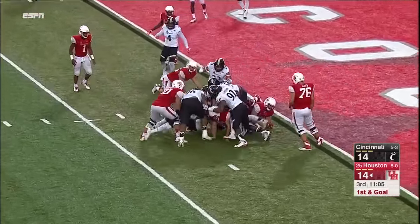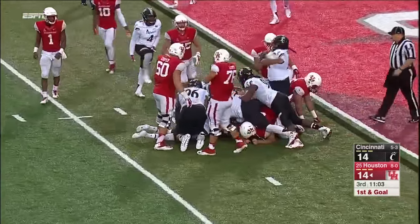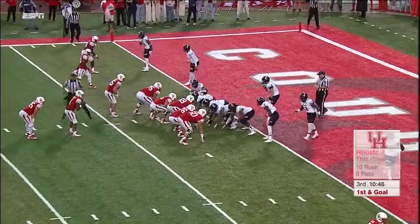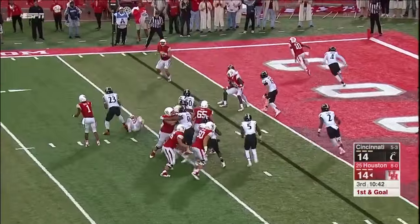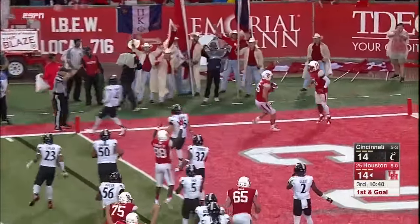Farrell gets stuffed again. I think Houston may have to try something different. Maybe he wants a shot at somebody. Ward — he'll throw it, wide open, that's it. McCluskey gets the touchdown!